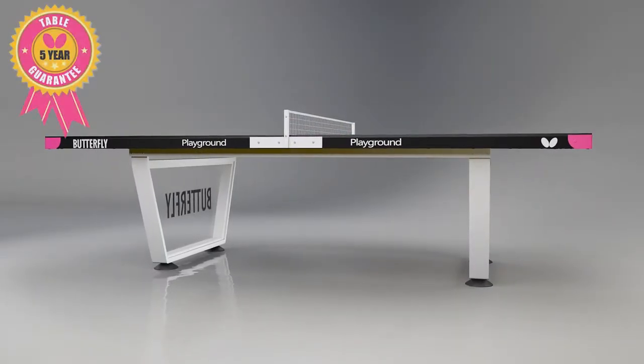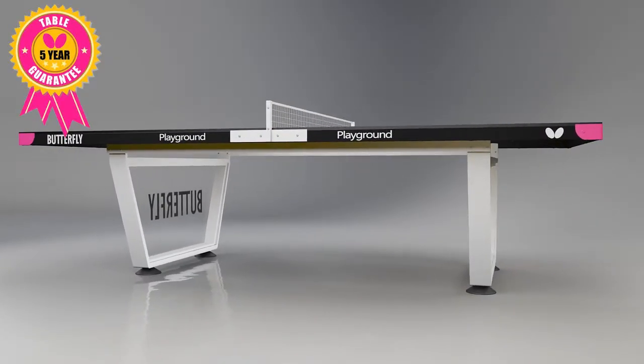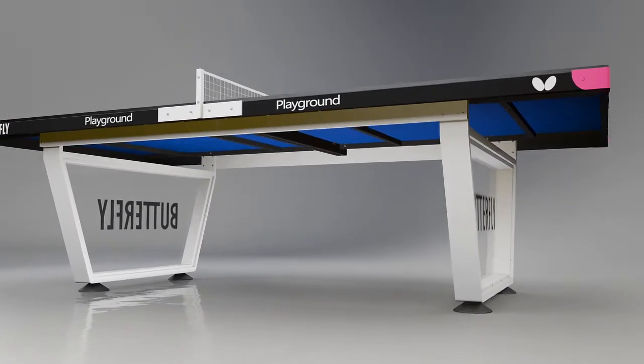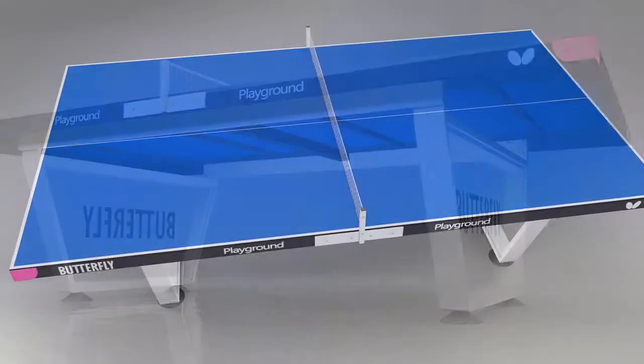The table is guaranteed for 5 years. Straightforward assembly instructions are provided and this should take 2 adults no longer than 30 minutes to complete.